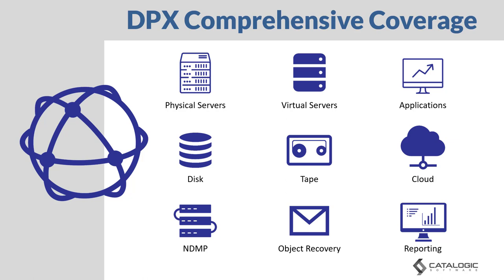If your backup solution doesn't do what you need it to do, you'll be stuck running multiple products. With DPX, we've got you covered on both physical and virtual servers and with application-aware backups. Backup data can be sent to disk, tape, and cloud, giving you true backup tiering. DPX supports NDMP, which is still a widely used protocol, and provides object recovery for emails, SharePoint documents, database tables, and so on. Finally, you gain insight and information from detailed reporting.